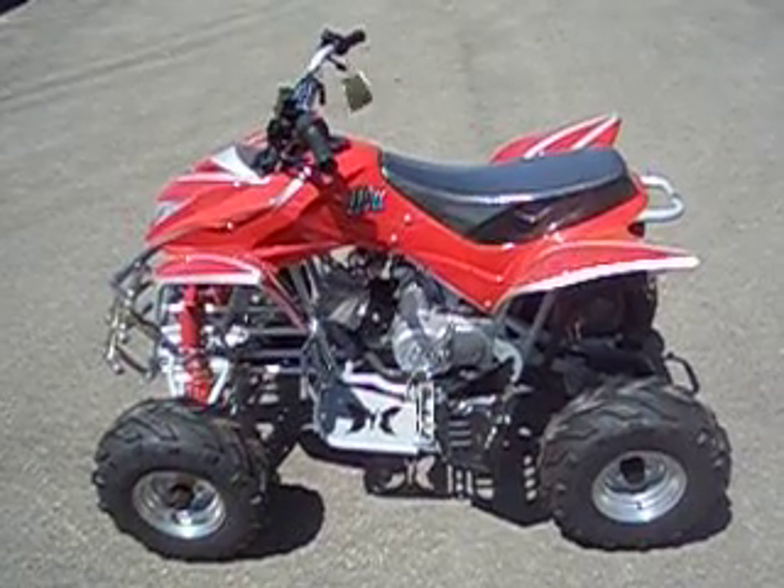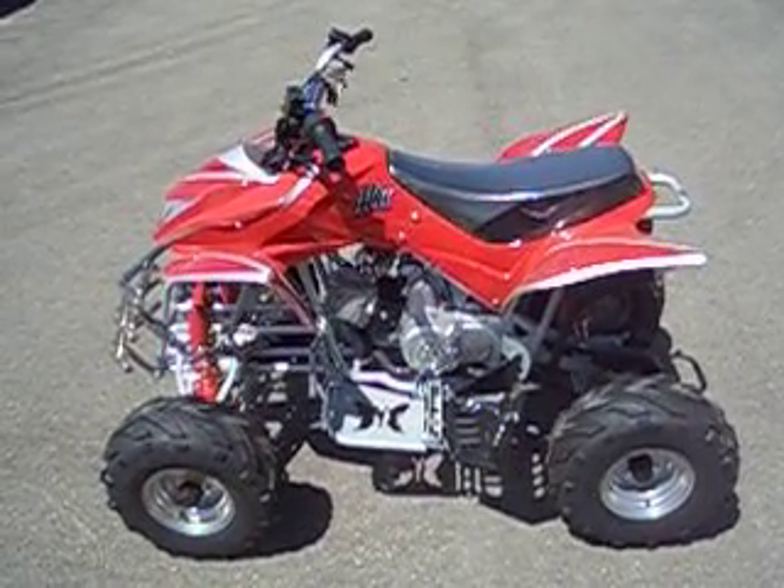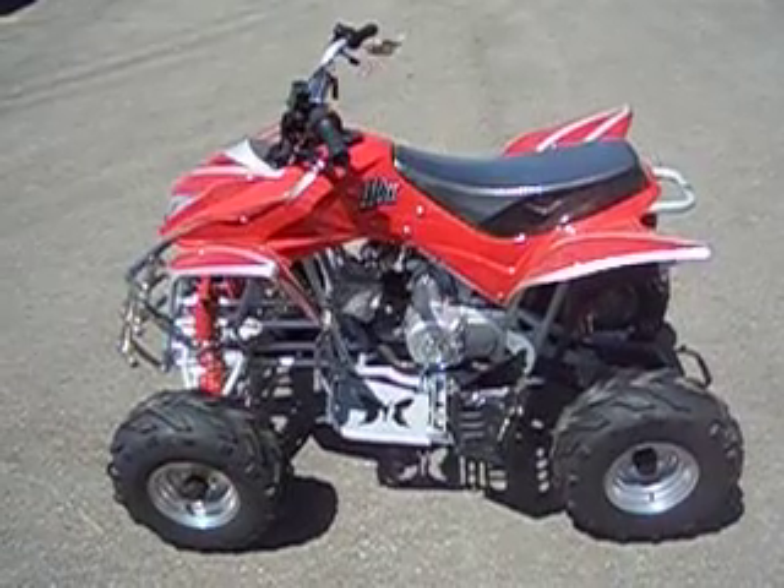Introducing the 110cc Assassin Sport ATV, great for pre-teens and young adults.